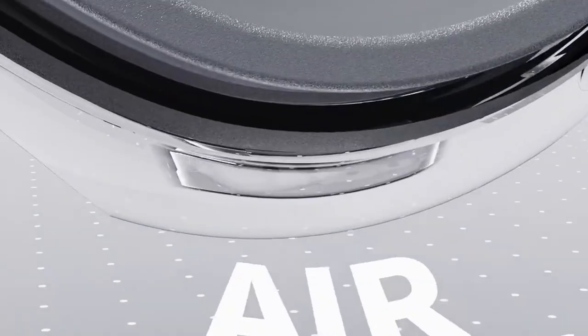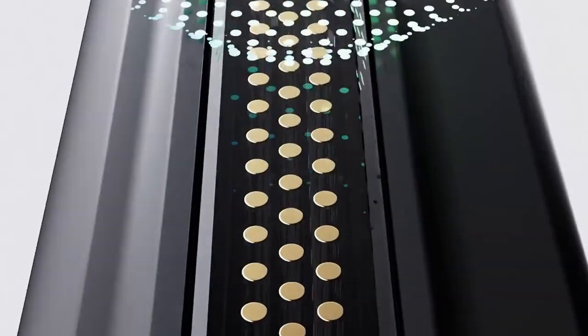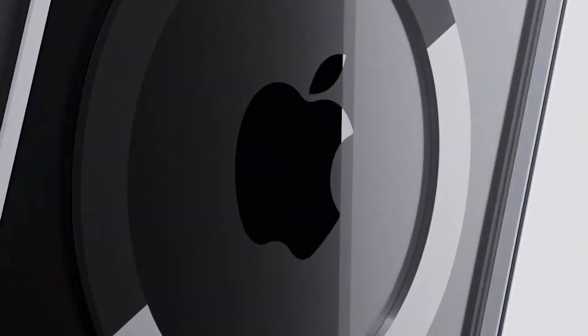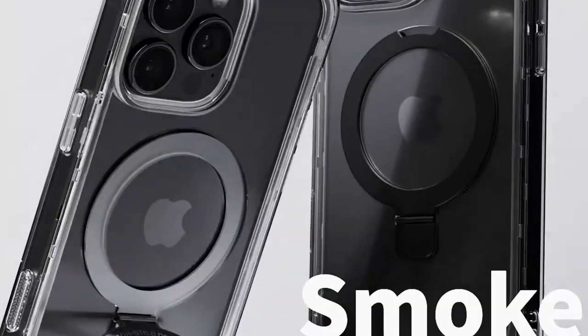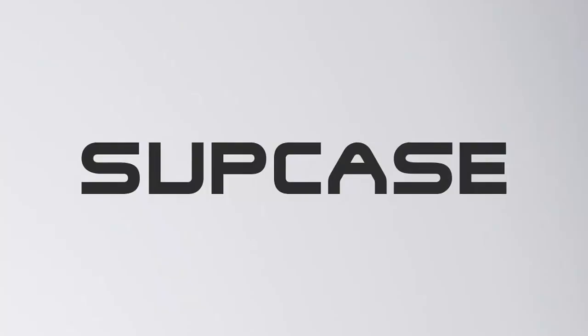Equipped with a powerful N52 magnet, it offers an impressive magnetic force of up to 2,500 grams, ensuring effortless compatibility with various MagSafe accessories, whether it's a car mount or a wireless charger. The elevated bezels raise 1.7mm above the camera and 0.8mm above the screen to keep your phone safe when face down. Plus, it's made from eco-friendly biomaterials, ensuring durability while resisting yellowing over time.